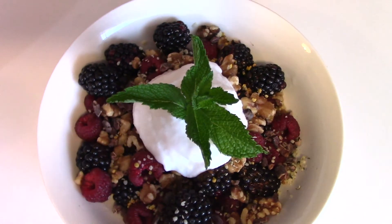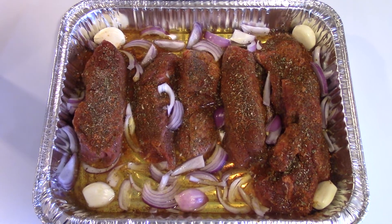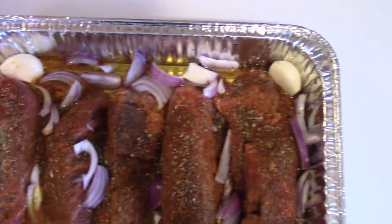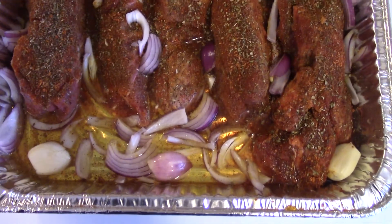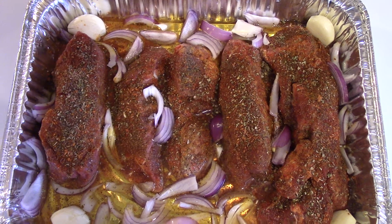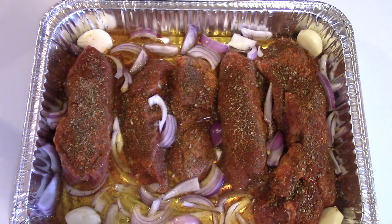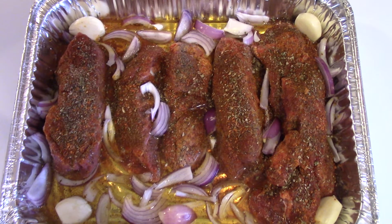For dinner tonight I'm making some country style beef ribs. I really like these because there's no bone in them, so they're easy for the kids to eat. I chopped up four garlic cloves and some onions, seasoned everything really well, added a little bit of spring water, covered it with aluminum foil, and I'm placing it in the oven at 400 degrees until they are fork tender. When they're done, I'll add my low-carb keto-friendly barbecue sauce. I'll show you everything when it's all done.